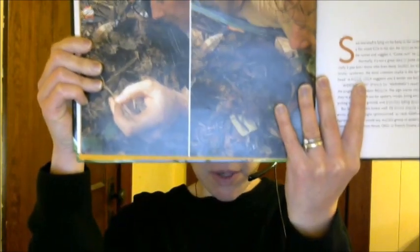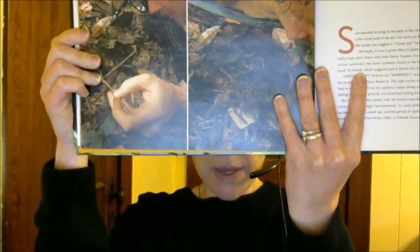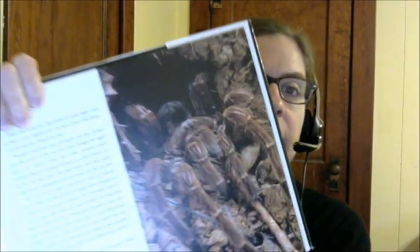Basically, The Tarantula Scientist is about Sam Marshall and what he does and where he studies. It starts out in French Guiana because that is where the Goliath bird-eater lives. We see Sam doing his studies and watch how he tags them. We learn a lot about the specific tarantulas that he studies. She also tells us about wolf spiders and how they are often confused for tarantulas, and we learn about scorpions and other arachnids.